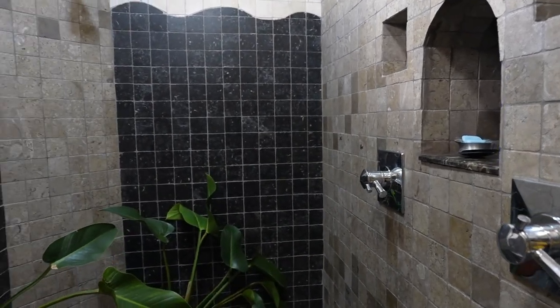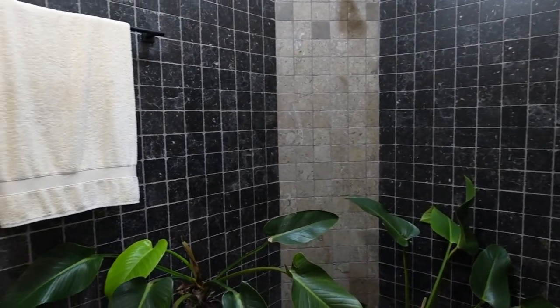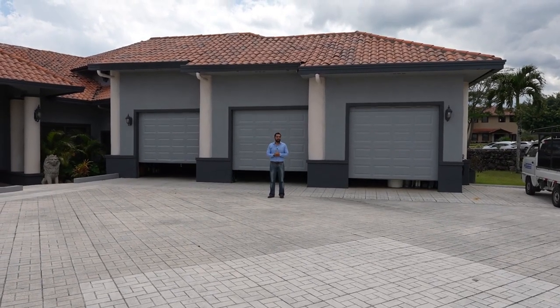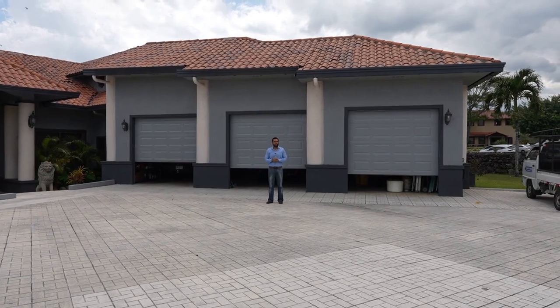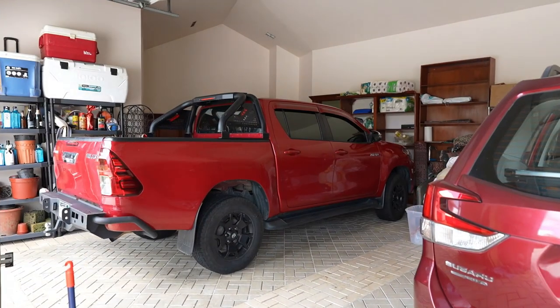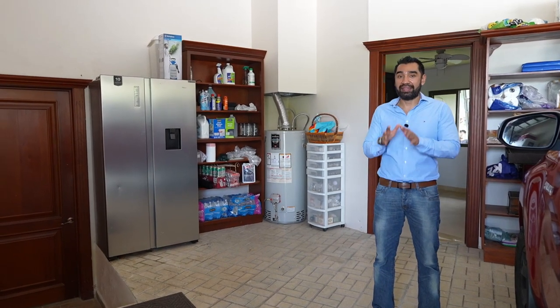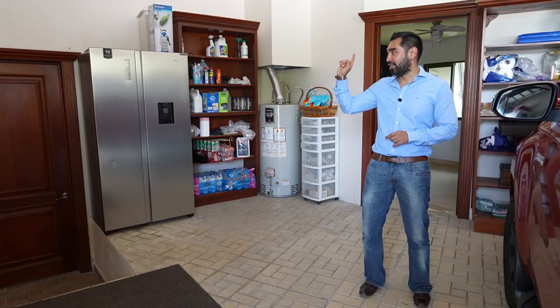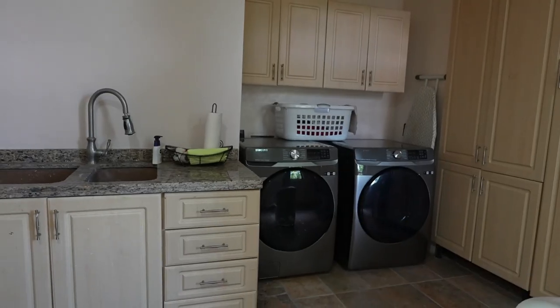In the house we have a three-car garage. Inside the garage, three cars fit and there is enough space to store other things. Additionally in this area there is the maid's room, a bathroom, and access to the laundry room. Thank you and goodbye!